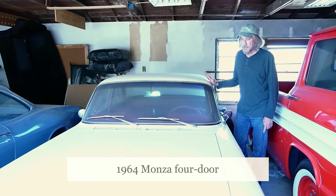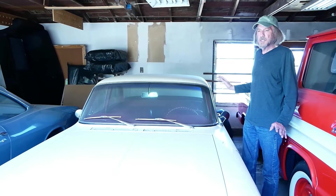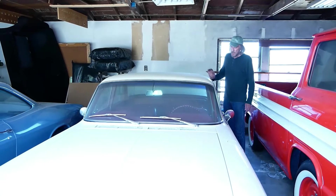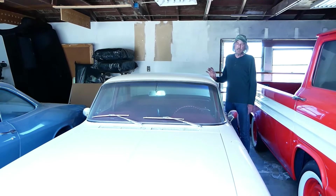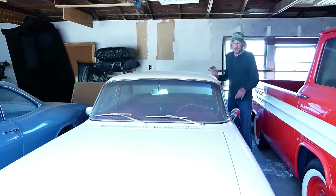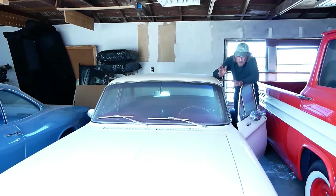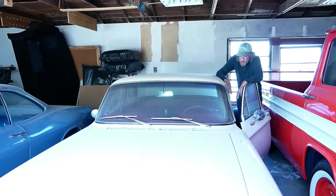This is a '64 Monza four-door, which is the iconic Corvair design with a fine roof over the back window, like the Impala had back in 1960-61. This car has 107,000 miles on it — I think it had 104 when I got it in 1998, so I've had this one 23 years. What makes this car somewhat rare is that, even though it's a basic generic Monza four-door, it has factory air. The interior's in beautiful shape.